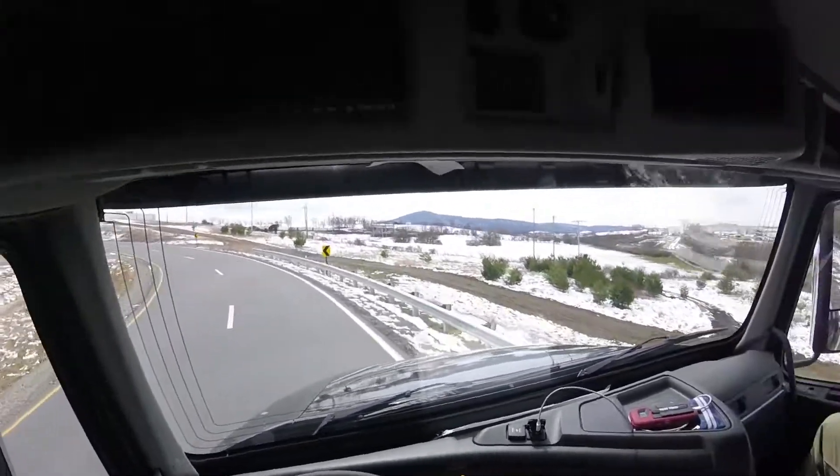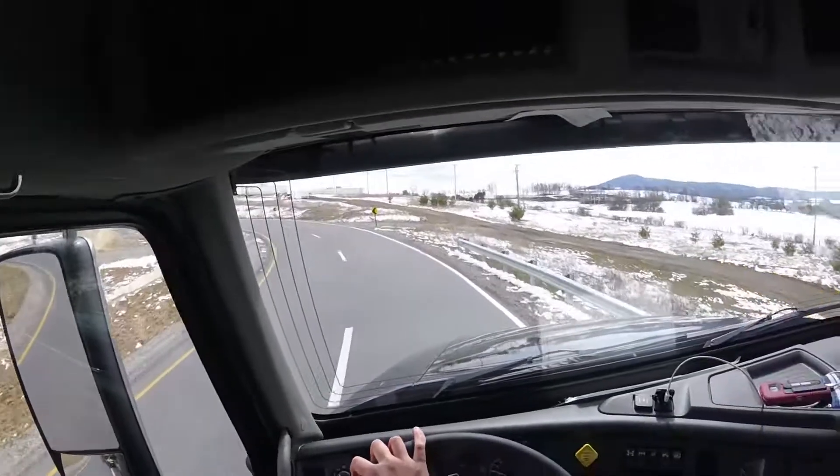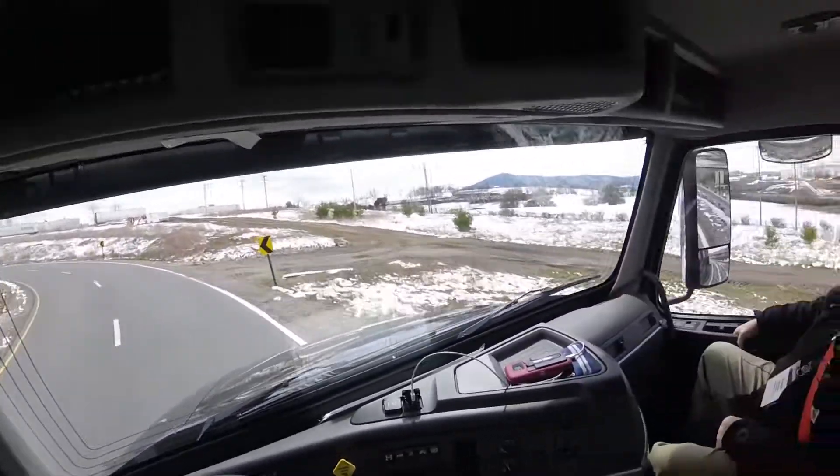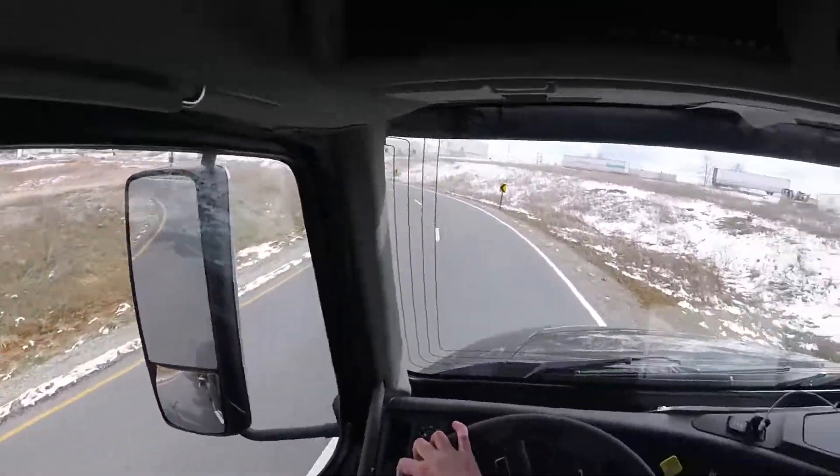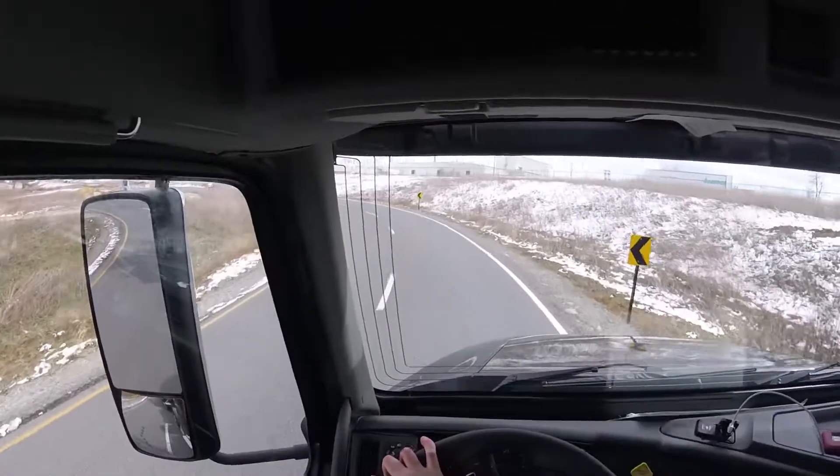Oh yeah, okay, just watch. Let's make sure I don't get too crazy over there. So if you compare your rear wheel to the trailer, it's a substantial distance.